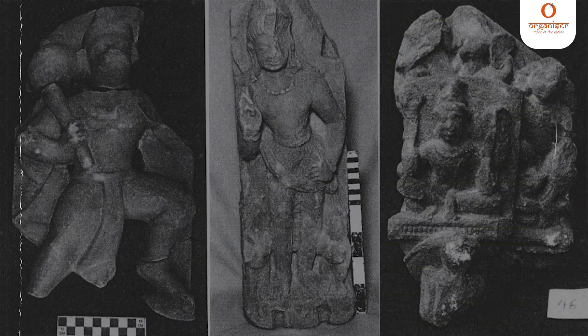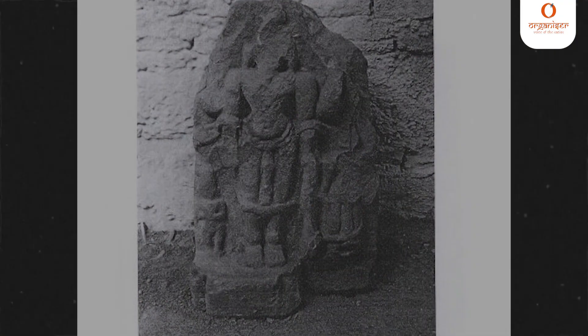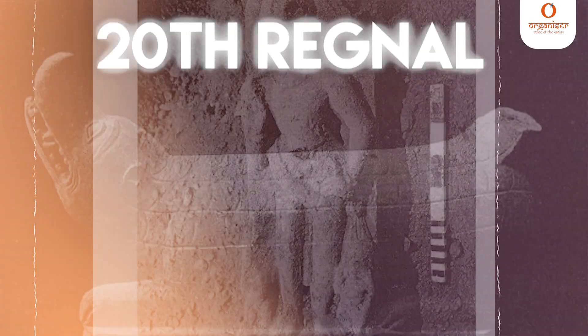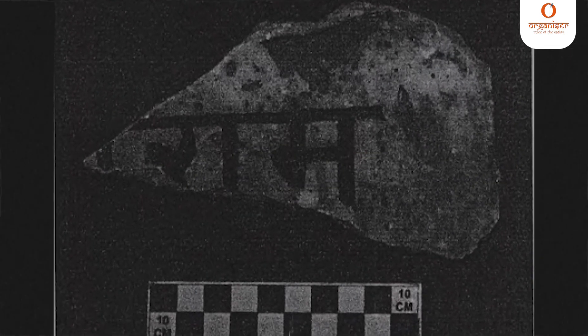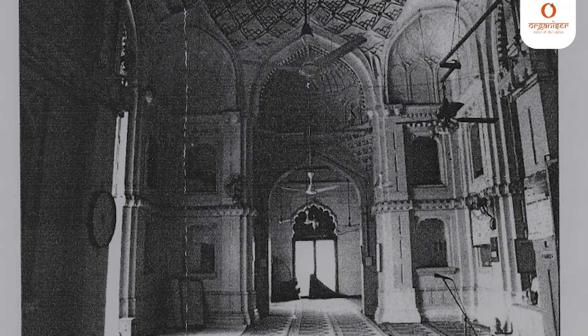Moving to the sculptures found, sculptures of Hindu deities and carved architectural members were found buried under the dumped soil in cellar S2. An Arabic-Persian inscription found inside a room mentioned that the mosque was built in the 20th regnal year of Aurangzeb, that is 1676 to 77 CE. Hence the pre-existing structure appears to have been destroyed in the 17th century during the reign of Aurangzeb, and part of it was modified and reused in the existing structure.